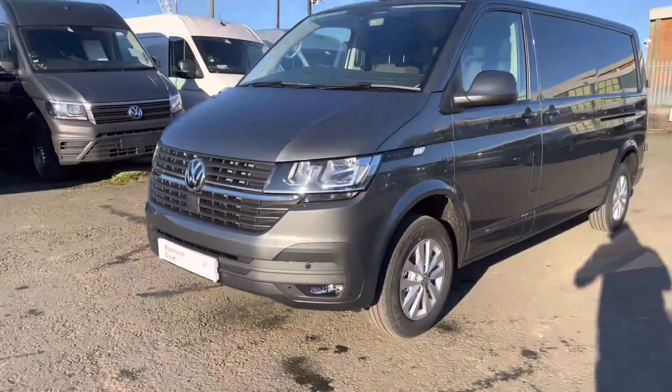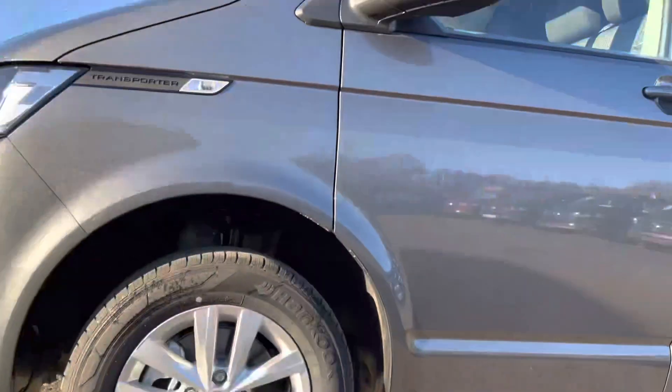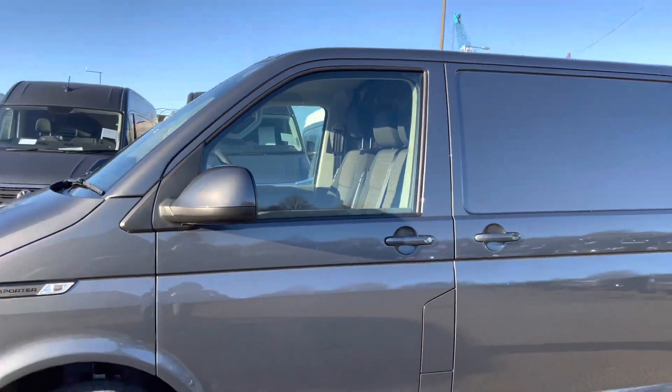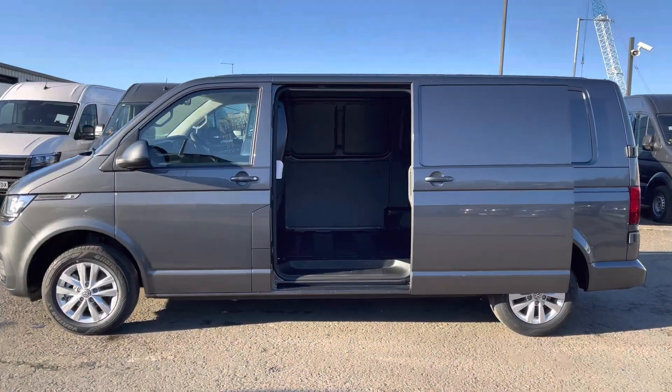As we make our way around to the side of the vehicle we are met by the lovely 16-inch Clayton alloy wheels, which complement the exterior paint on this Transporter beautifully. Just above we have the heated, power adjustable and power folding wing mirrors, perfect for wet or frosty days or if you need to fold them in for extra protection in tight surroundings.